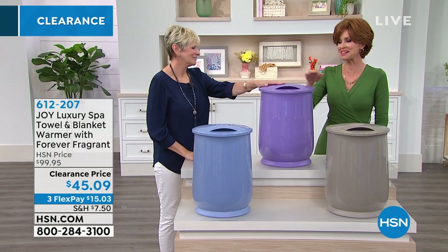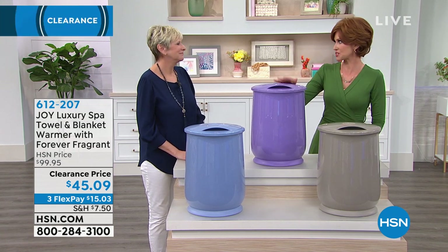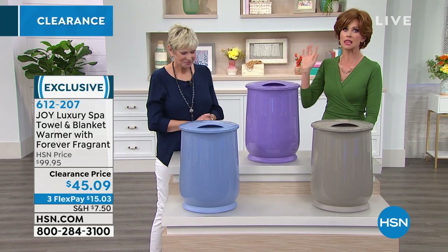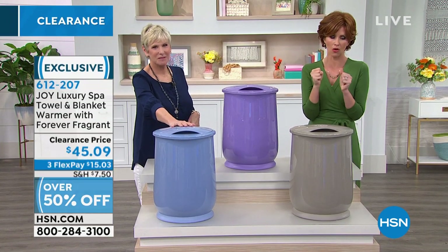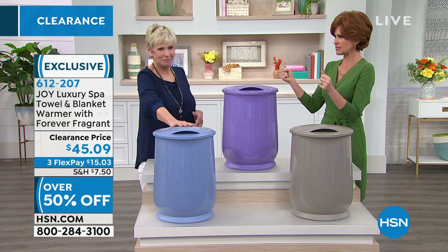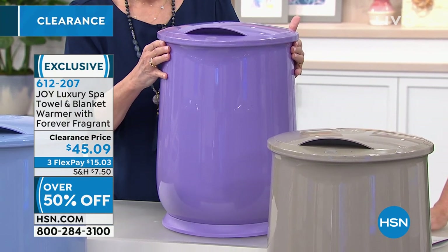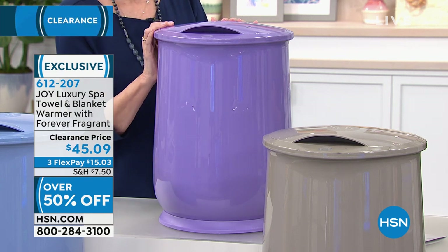I spoiled my daughter by giving her towels right out of the dryer, and for a while she thought that's how they came. If you want to spoil yourself, this is the way to do it — the towel warmer. This is luxury: when you get out of the bath or shower and get a nice warm towel, it's just welcoming. These are almost half price today — your towel and blanket warmer. Forever Fragrant is sort of built in. Reduced to the lowest price ever, you can get them home for $15 and change.